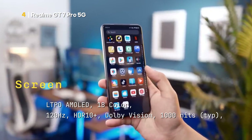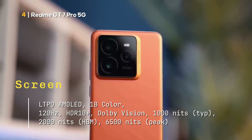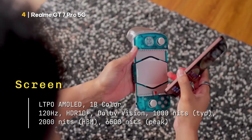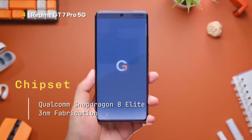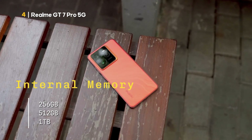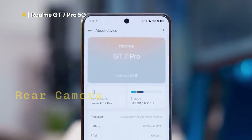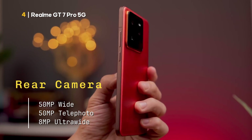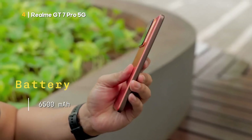Here are its technical specifications. Screen: LTPO AMOLED, 1 billion colors, 120 Hz, HDR10+, Dolby Vision, 1000 nits typical, 2000 nits HBM, 6,500 nits peak. Chipset: Qualcomm Snapdragon 8 Elite, 3 nm. Internal memory: 256 GB, 512 GB, or 1 TB. RAM memory: 12 GB or 16 GB. Rear camera: 50 MP wide, 50 MP telephoto, 8 MP ultra-wide. Front camera: 16 MP wide. Battery: 6,500 mAh.